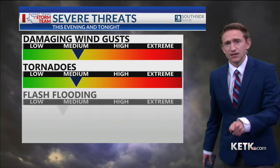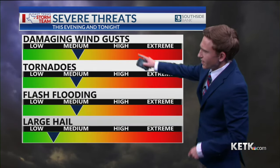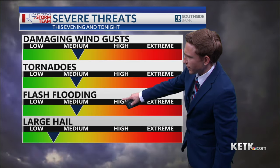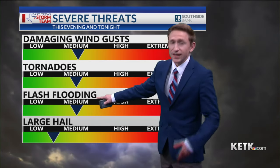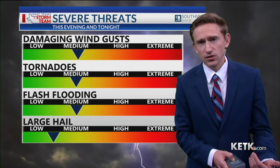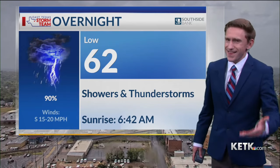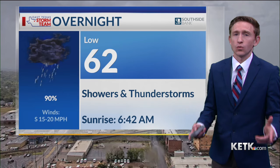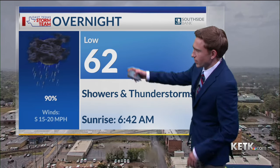Let's talk about the individual threats of severe weather. Damaging wind gusts are at a medium. The tornado threat is at a medium. Flash flooding is also at a medium — I did increase the flash flood threat a bit because this line of showers and thunderstorms will be pretty slow-moving, and slow-moving storm complexes typically lead to the training of showers and thunderstorms, which increases the flood threat.